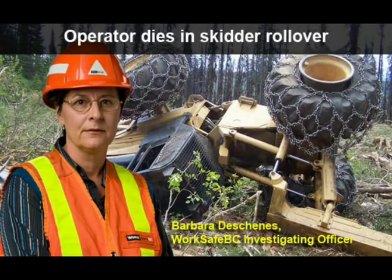I'm Barb DeShane, investigating officer with WorkSafeBC. At this site, an operator lost his life when his grapple skidder rolled down a hillside. This is what the investigation found.